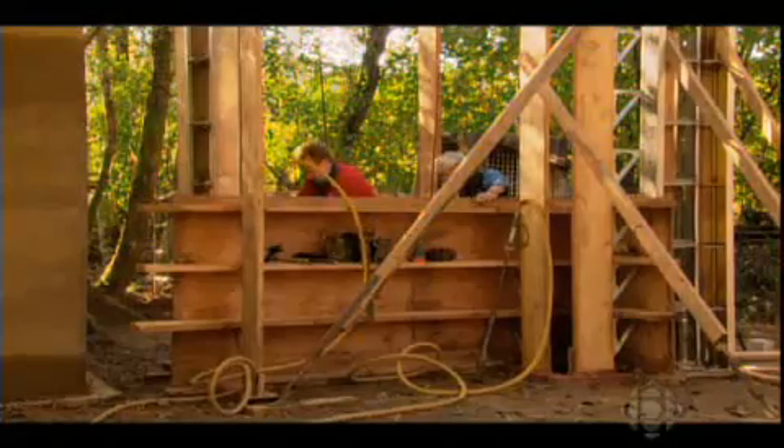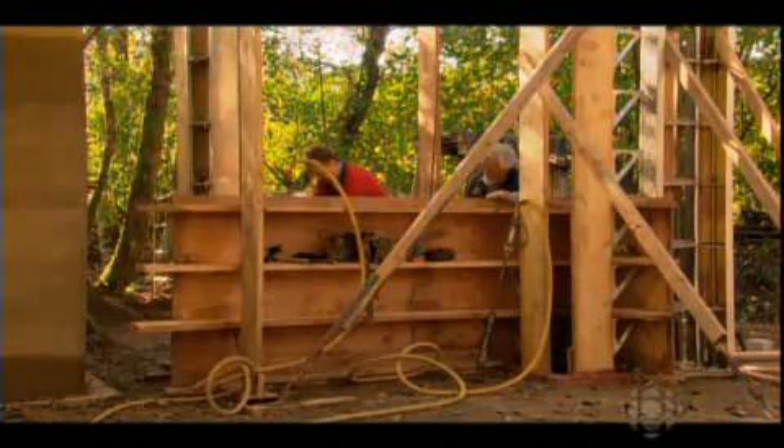The rammed earth walls are tested for strength, and the results indicate they will be standing for a long time. A diamond drill bores out a cylinder which is sent to a geotechnical lab and crushed to determine wall strength. Normally the results are twice what the engineer expects, making these walls extremely strong.